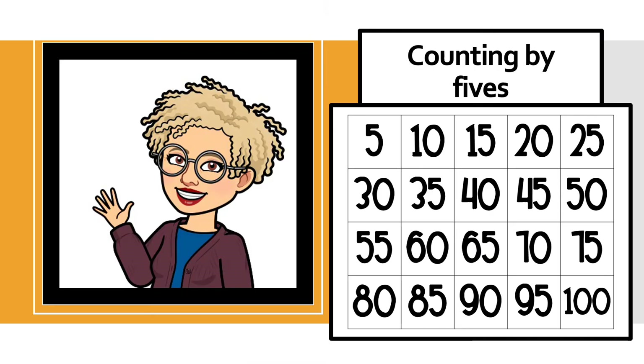Do you remember how to count in fives? Five, 10, 15, 20, 25, 30, 35, 40, 45, 50, 55, 60, 65, 70, 75, 80, 85, 90, 95, 100. But when we're counting money,